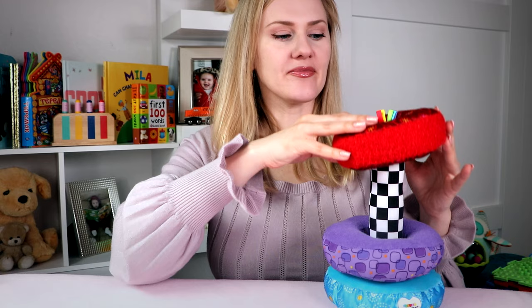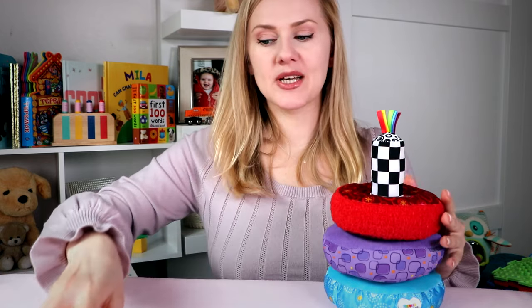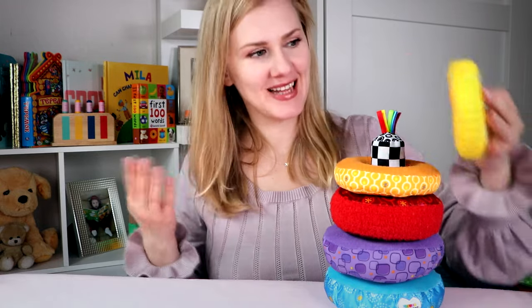My daughter is a little too small right now — she doesn't really stack yet, she's trying but not fully. So what we do is color coordinate different bowls or cubes we have and put them on top, and it becomes like a platform. Imagination, right? This one definitely stimulates a few different senses.